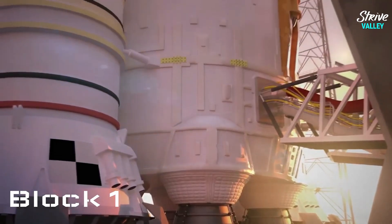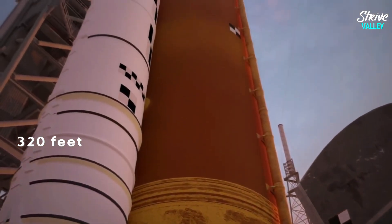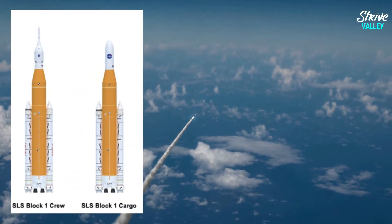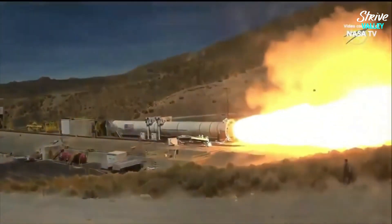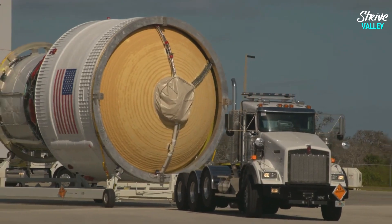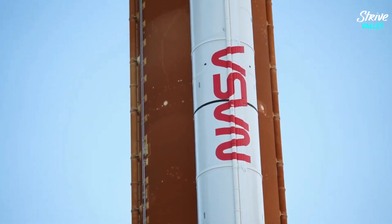The first SLS launch vehicle, called Block 1, stands at more than 320 feet tall and will be able to lift more than 59,000 pounds of uncrewed payload into orbit. It will be powered by four RS-25 liquid propellant engines, as well as twin five-segment solid rocket boosters, in addition to the Orion capsule. The Block 1 will ferry over a dozen small satellites on the first Artemis missions, which is slated to last at least four to six weeks.